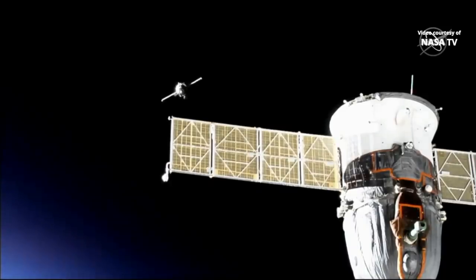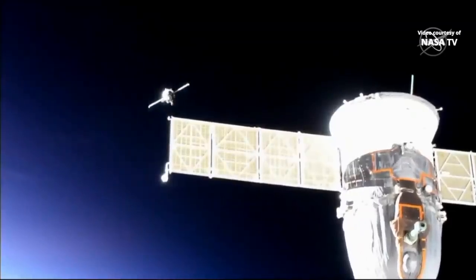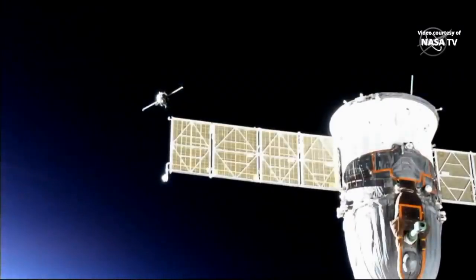The International Space Station is flying into an orbital sunrise, about to pass directly over the capital of Turkey.